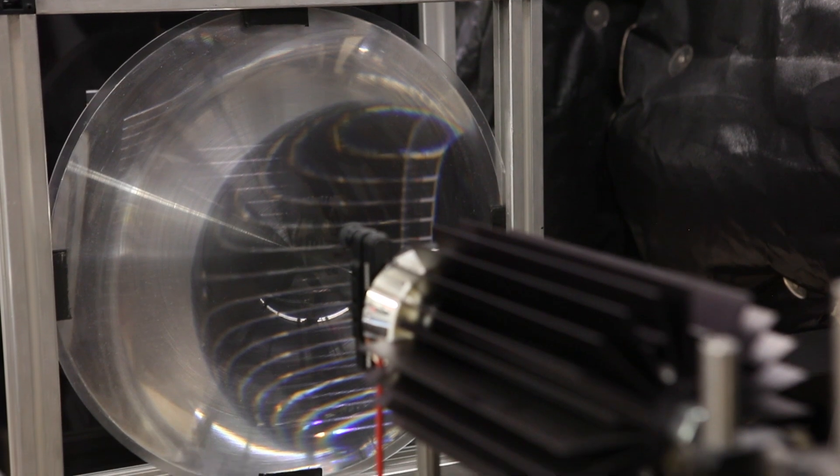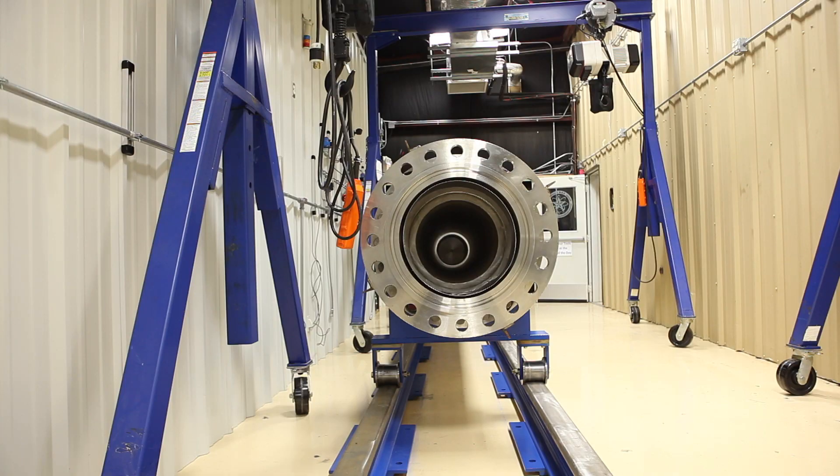What do you think the future of hypersonics is 10, 20, 30 years from now? Not only at this university, but at universities and national labs around the country, people are making scientific progress. Our computational prediction tools are getting better and better, and I do think efficient hypersonic flight is in our future.